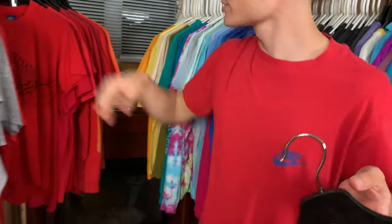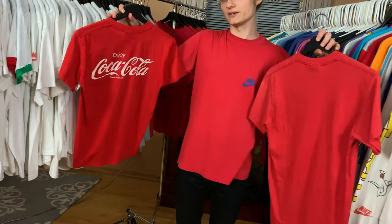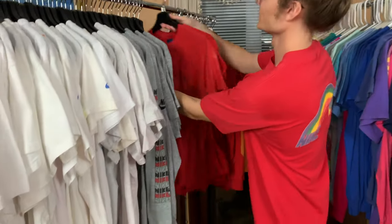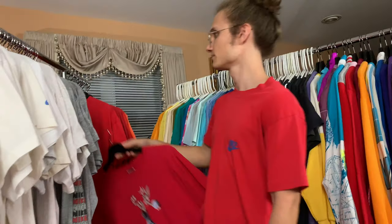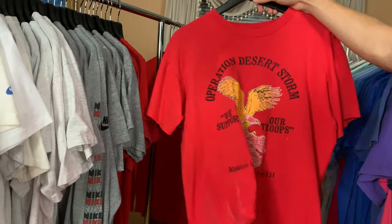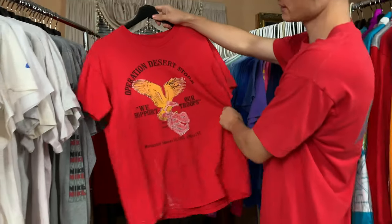We got a Wings logo t-shirt right here — actually I have two of them. Why do you need two Wings logo tees? One's blank on the back and the other has Coca-Cola branding on the other side. Really cool — friends and family only for that Coca-Cola one. Got Bugs Bunny — Jordan dunking on him. This is actually, I believe, a custom that somebody made — Operation Desert Storm — because it's printed on a Nike tag but it's got no Nike branding on it. I think it's still really cool.